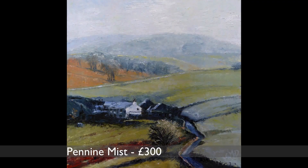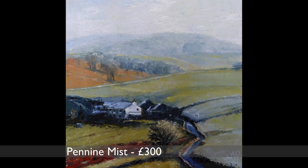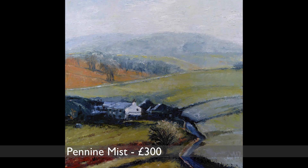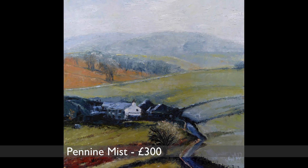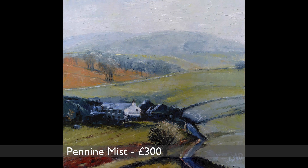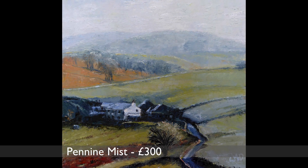Back to autumnal scenes here, with a view looking northeast from Tegg's Nose. One morning when the mist was still clinging to the hilltops and there was a hint of frost on the fields. I like the blue greys of the road and the roofs.